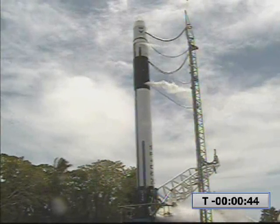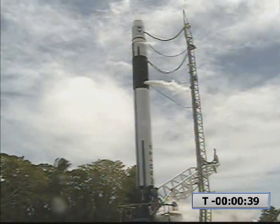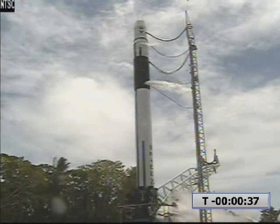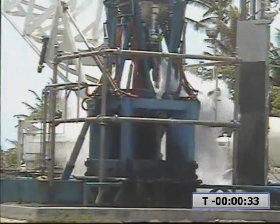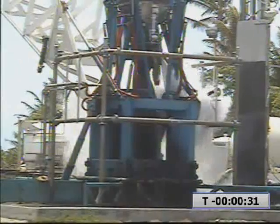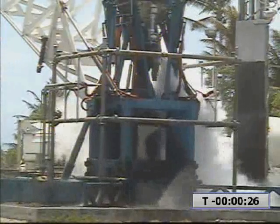T-minus 45. T-minus 30 seconds. Water on. First stage tanks pressing. T-minus 30 seconds.